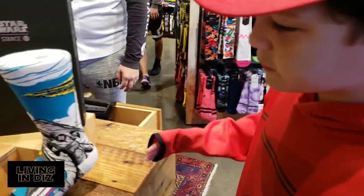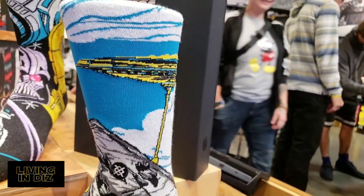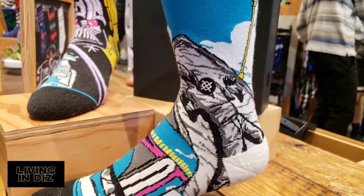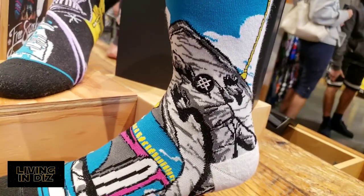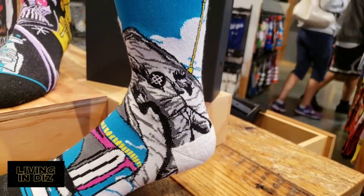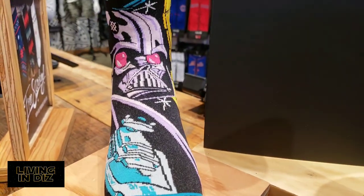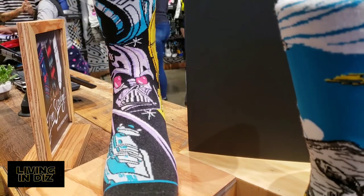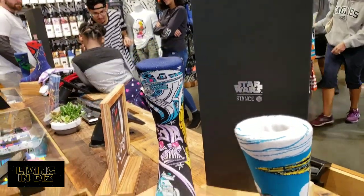We have some new Star Wars socks. What is that? Oh, it's Cloud City from Empire Strikes Back. I think I see Han Solo in his carbonite with some Boba Fett. Look at this — we've got Darth Vader, we've got a Star Destroyer, and we've got the droids up there. Very nice.